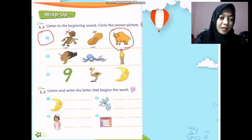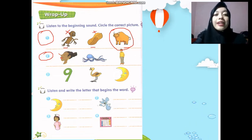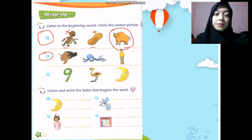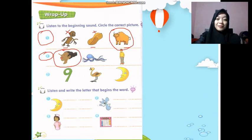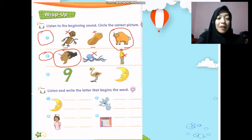Number two, please listen carefully: N, N. What do you think? N, N — nose! Good. Which one is N, N — nose? Please circle N, N — nose. Good job, guys! Is this N, N — nose? Hmm, is this N, N — nose? No. Okay, circle nose.